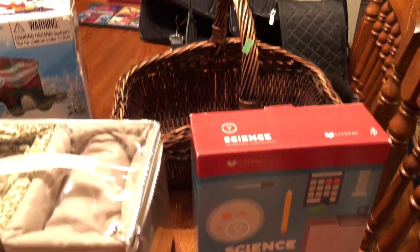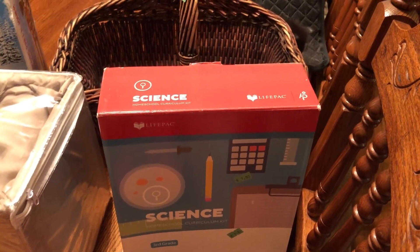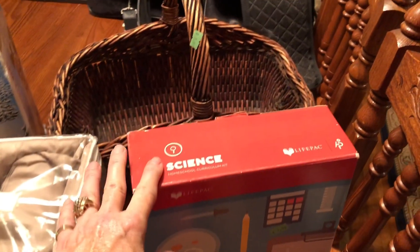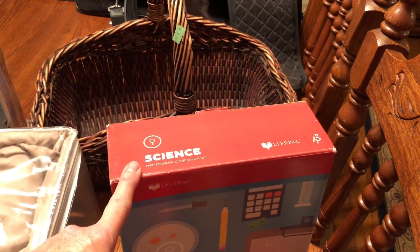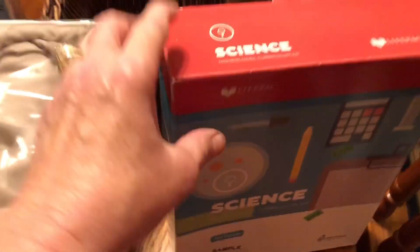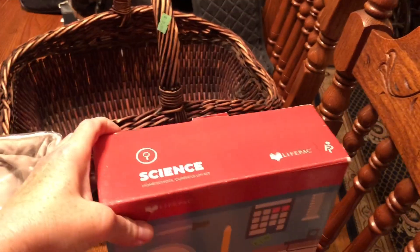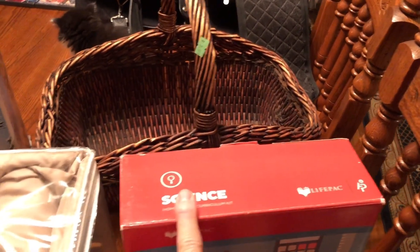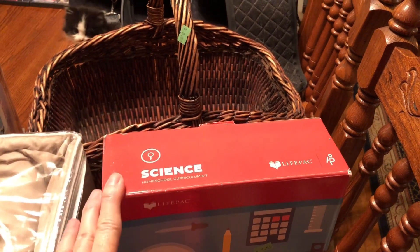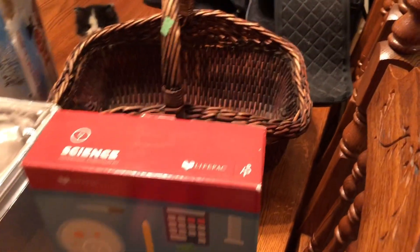You guys probably won't be excited about this, but I homeschool. Alpha Omega is a very good company for homeschooling and I found this entire science pack for $7.99. Next year this will be Cameron's — I'll use this for science. It had never been used, nothing's been marked in it, and everything is complete. I was really happy about that.